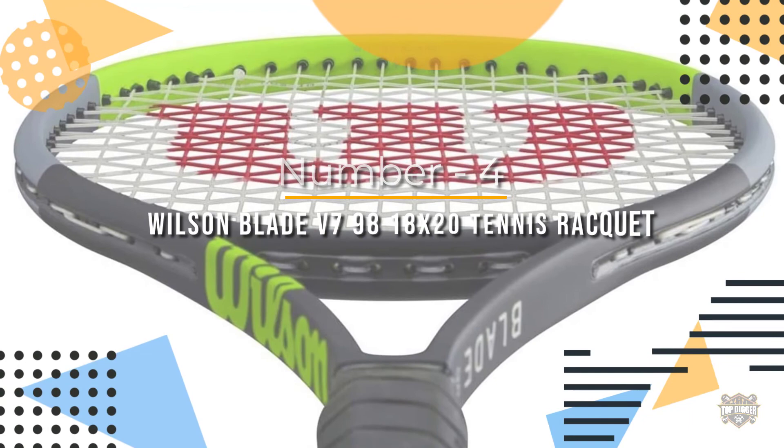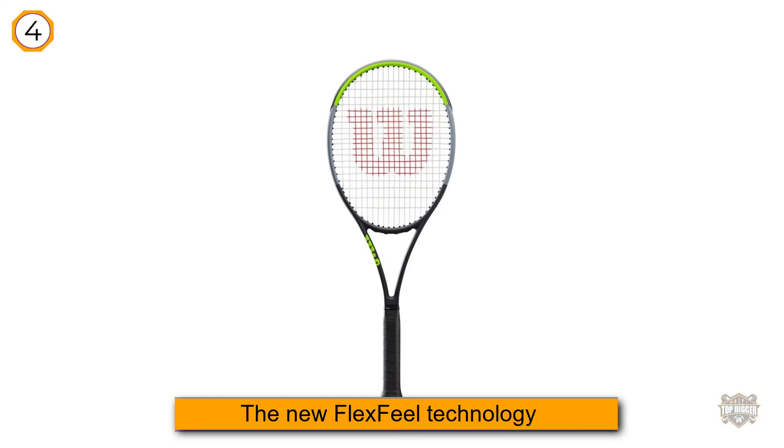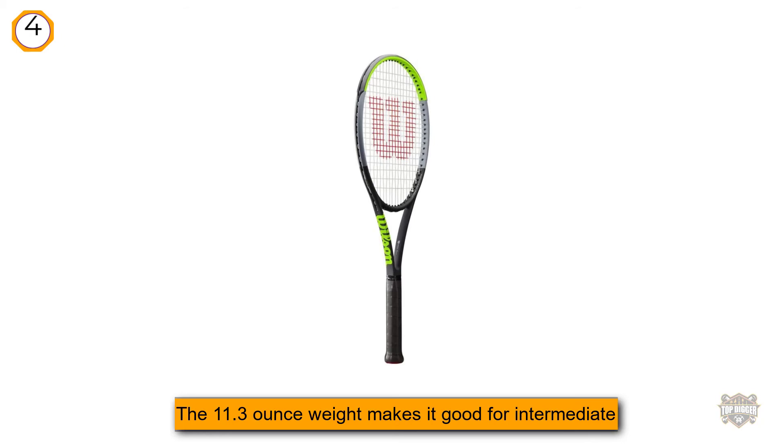Number four: Wilson Blade V7 98 18x20 tennis racket. This is a version of Serena Williams' racket. Wilson made this racket for players who want control and comfort. This is their seventh version of the Blade, and it is the best yet. It is a balanced all-around tennis racket. The new FlexFeel technology brings its feel and touch to a whole new level, making it great for both volleys and ground strokes. The 11.3-ounce weight makes it suitable for intermediate to advanced players.